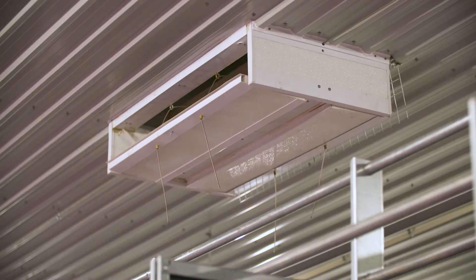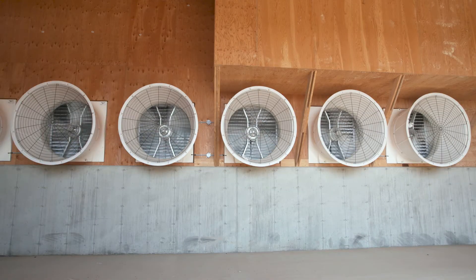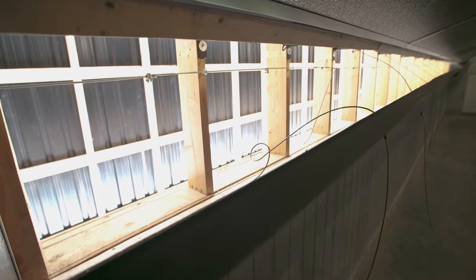In addition to being solar-powered, this farm is designed to be as energy efficient as possible, with high-efficiency motors, lighting, and ventilation systems utilizing as little power as possible to run the equipment on the farm.